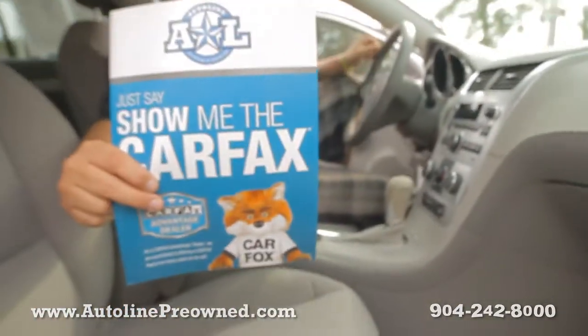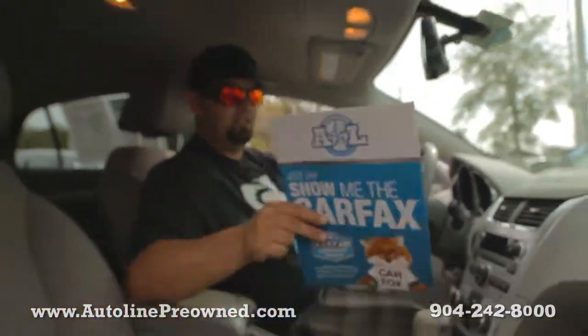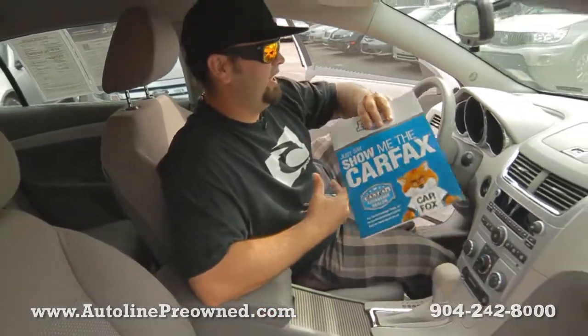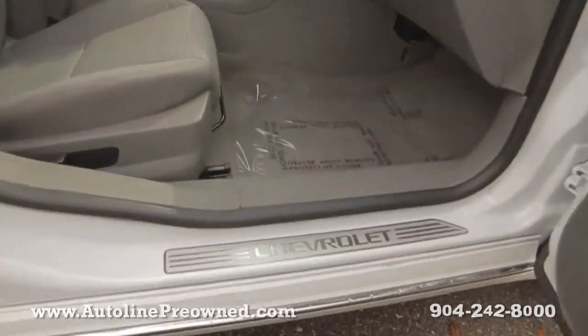And here's that Carfax I was telling you about — clean Carfax, never been in an accident, only one owner. And it does have service records. You can check and see where the oil's been changed or the basic maintenance has been done on this 2011 Chevrolet Malibu.